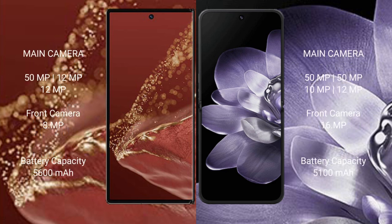The Huawei Mate XT Ultimate features a rear triple camera setup: 15MP, 12MP, and 12MP, with an 8MP front camera. The Xiaomi Mix Fold 4 features a rear quad camera setup: 15MP, 15MP, 10MP, and 12MP, with a 16MP front camera.